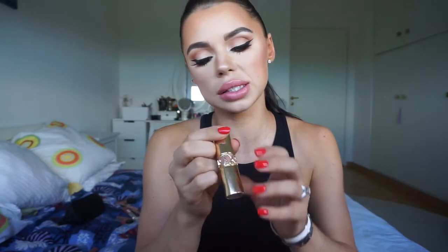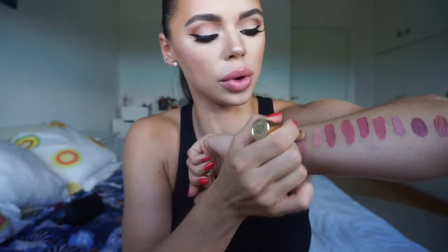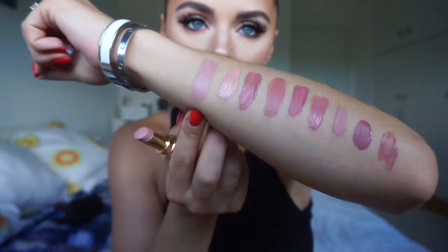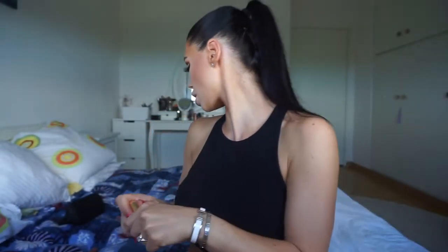Then I have one from YSL — it's the number 2, Rouge Volupté. The problem with this one is that you have to reapply it a lot. But it smells like nothing, the texture is just butter — it feels amazing. You have to reapply it all the time and it's super expensive, but it's still one of my favorites. It's more of a cool tone compared to the other ones. Still absolutely love it.